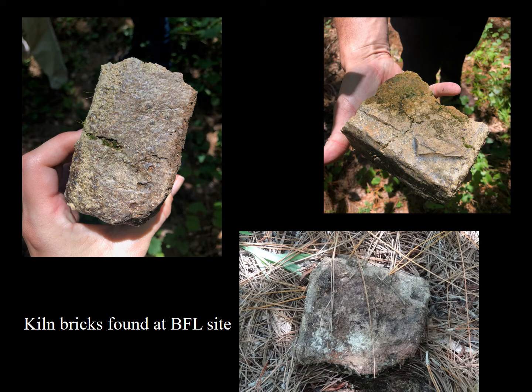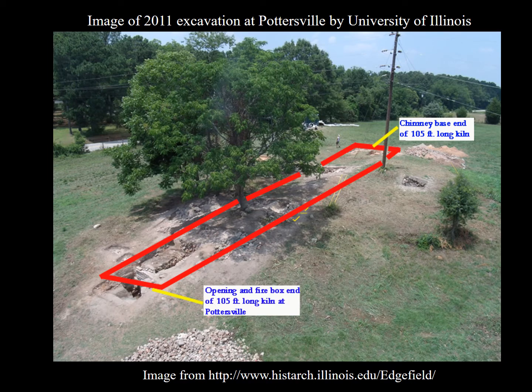Kiln bricks can still be seen on the ground surface, and a shovel will bring even more up. Exact dimensions of the B.F. Landrum Kiln are not known, but from what has been excavated thus far, it is thought to be at least 80 feet in length. Other Edgefield District kilns that have been excavated are known to be even longer — the excavated kiln at Pottersville is measured at 105 feet long. The style of these partially underground kilns is that of a groundhog kiln, but due to the length of the excavated kilns, the Asian dragon kiln has been suggested as a more likely example.